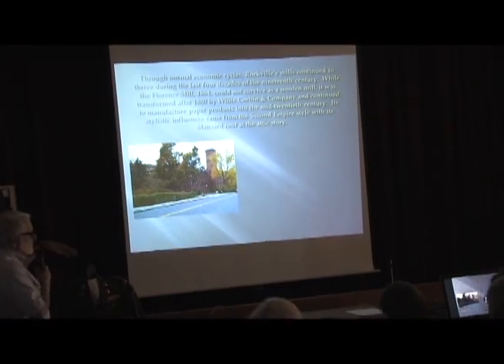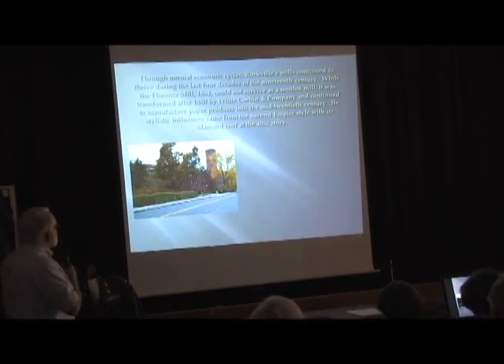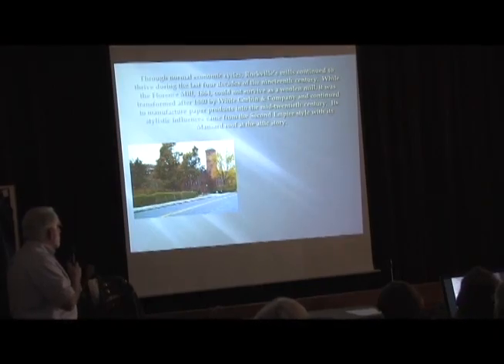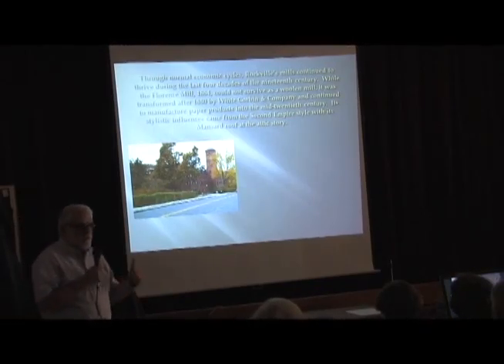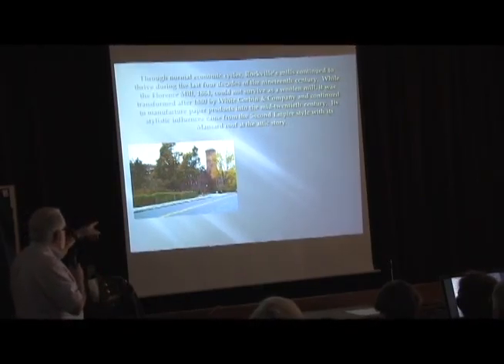The last half of the 19th century had its ups and downs, just like we always do in a capitalist society, but Rockville's mills generally continued to thrive. The Florence Mill didn't compete with the other woolen manufacturers and transformed its operations to manufacturing envelopes and paper products through the White Corbin and Company around 1880, and then became a U.S. Envelope and survived until the mid-20th century. This is on West Main Street, and as I mentioned earlier, this is one of the first tax credit projects we had in Rockville. Its style is called Second Empire.